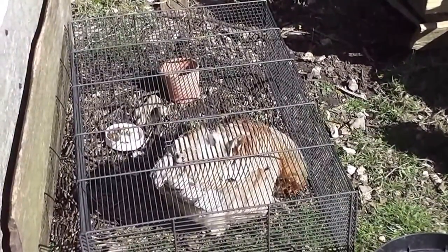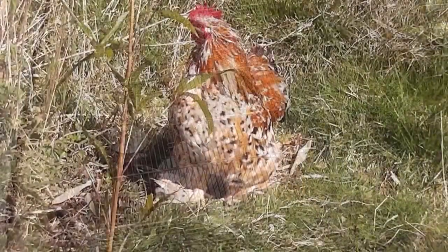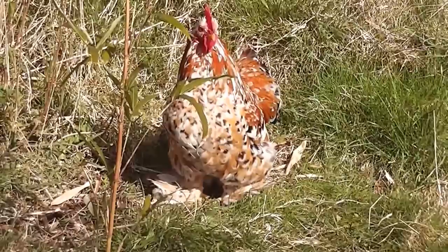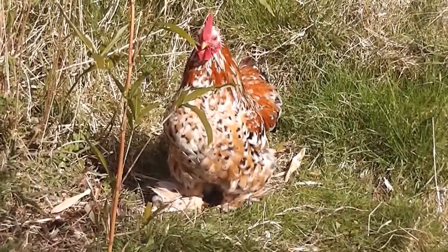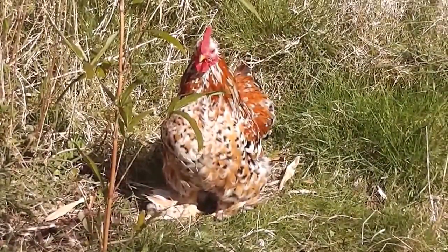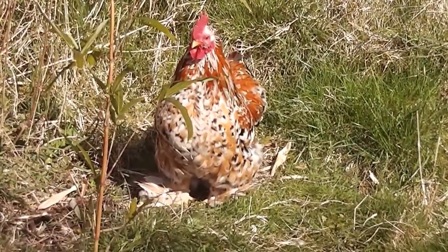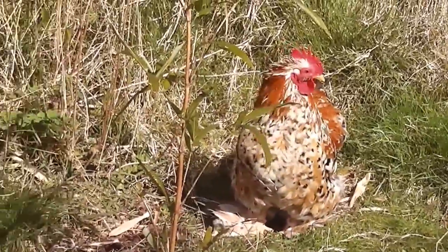I think one of the black ones is a male and the other two are females. This is going to be our main cockerel — he's a mill flower Pekin, thousand flowers — and he's not related to most of our chickens. I'm going to get rid of the other two.